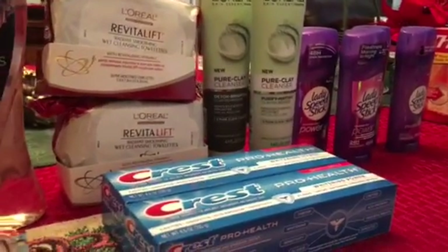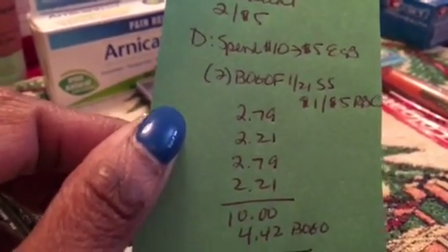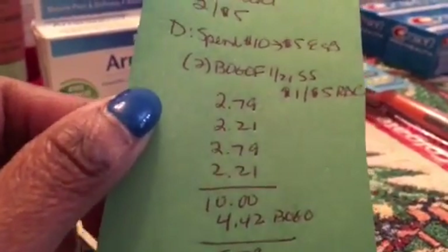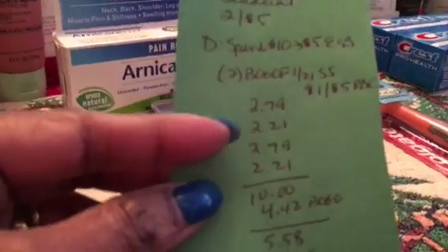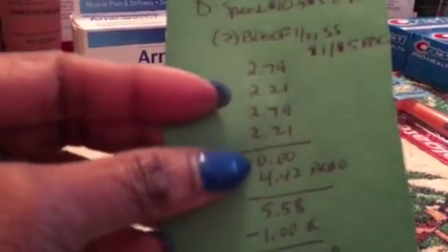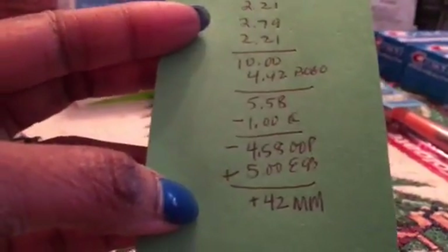The Lady Speed Stick — or men's — was on sale two for $5. The deal is spend $10, get back $5. I used two buy-one-get-one-free coupons from the January 21st Smart Source and a $1 off $5 red box coupon for deodorant. They don't ring up $2.50 each — two ring up $2.79 and two ring up $2.21, totaling $10. The cashier deducted $2.21 twice for the BOGO coupons, taking off $4.42, then the $1 off red box coupon brought it to $4.58. I got back $5 — free plus a $0.42 moneymaker.